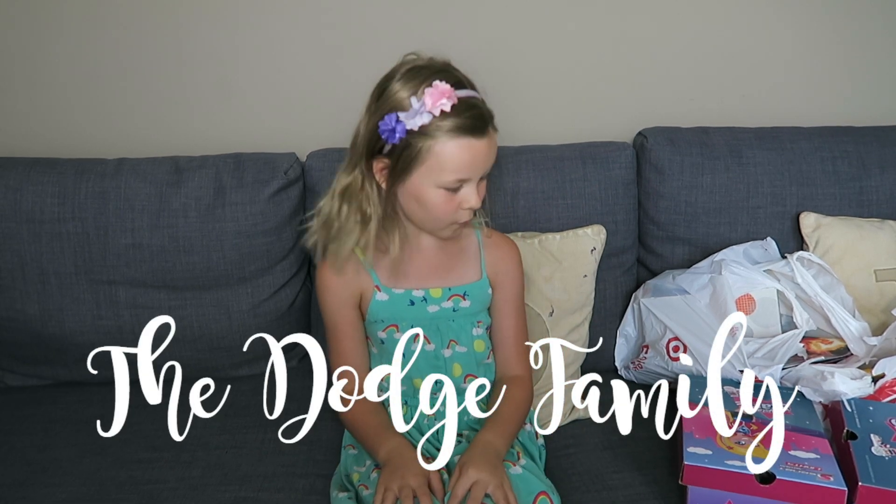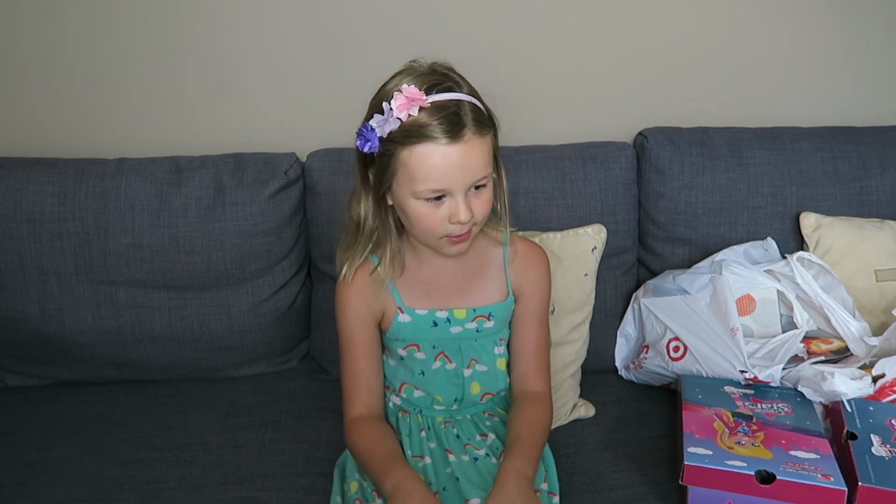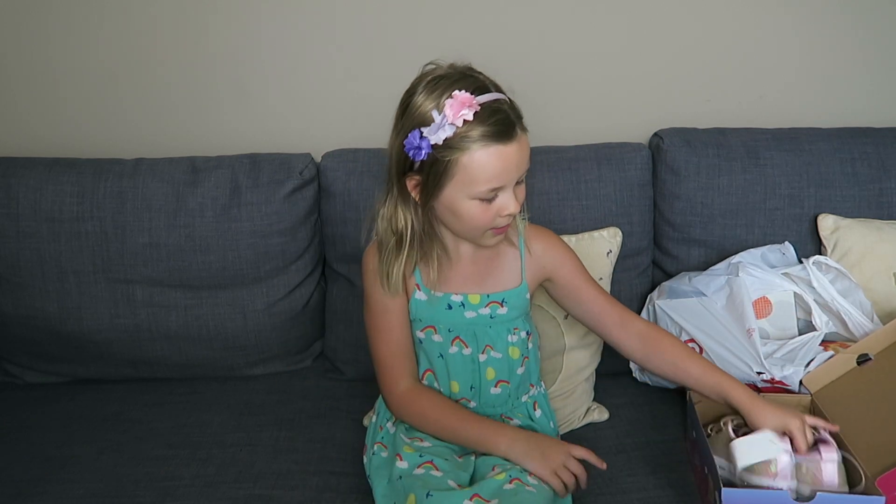Hi guys, this is my school supplies video. Right now it's the last week of summer and the second year in the fall, and I will show you guys all the things I have.